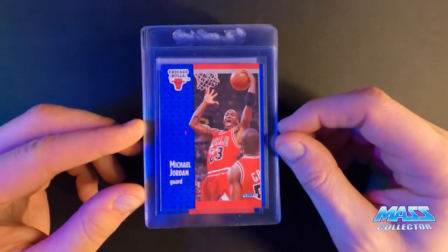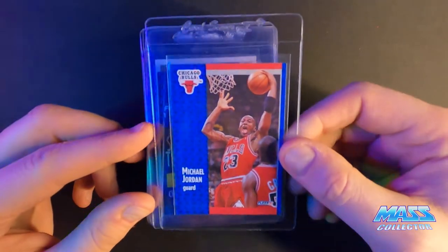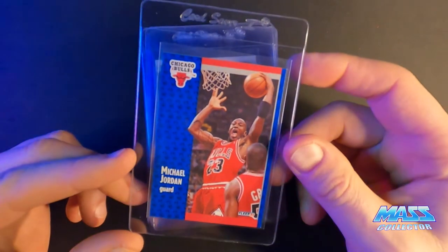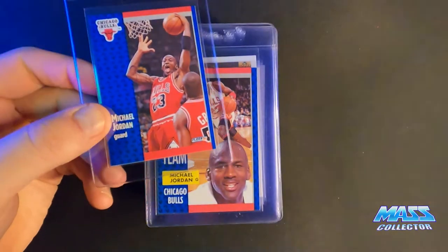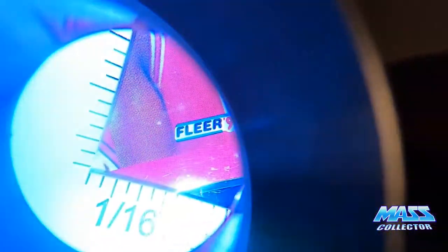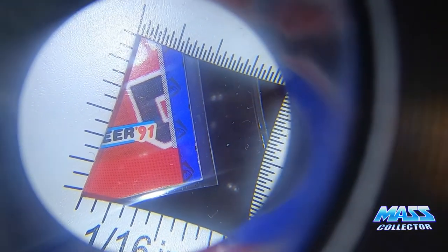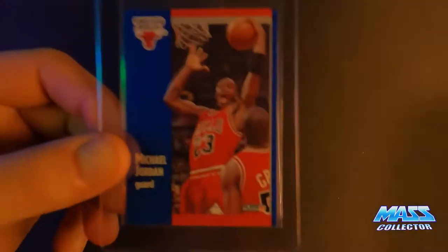Fleer 1991 Jordan — giving this a nine. It's got a small white spot on the bottom right front corner. It's super, super small — I don't know if you guys can see this, but see that little white spot? Hard to see, but it's there. We'll see what happens. Everything else looks perfect on it.